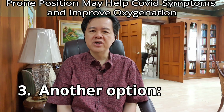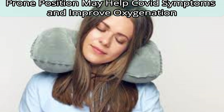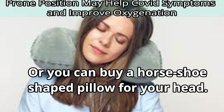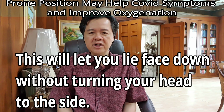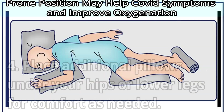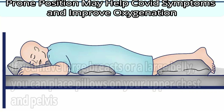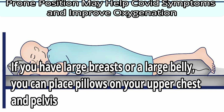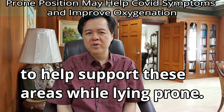Number three, another option: if you have neck problems, you can fold a towel into a horseshoe shape to support your face, or you can buy a horseshoe-shaped pillow for your head. This will let you lie face down without turning your head to the side. Number four: place additional pillows under your hips or lower legs for comfort as needed. If you have large breasts or a large belly, you can place pillows on your upper chest and pelvis to help support these areas while lying prone.